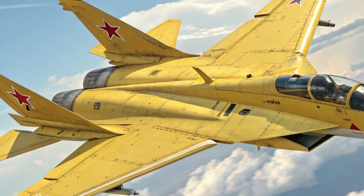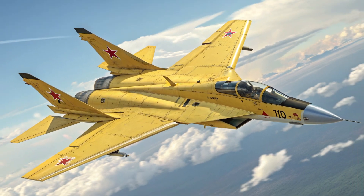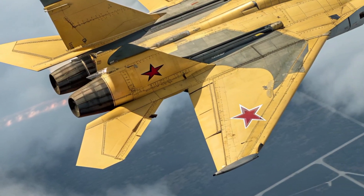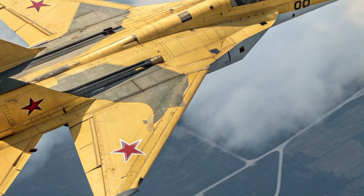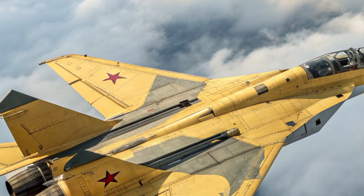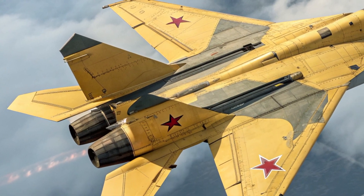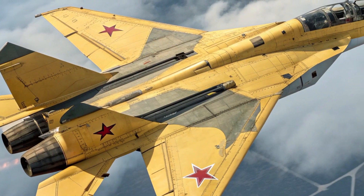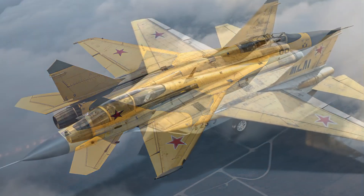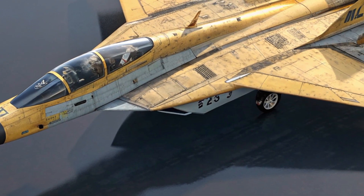The exterior of the MIG-41 is unlike any aircraft seen before. Its shape is defined by stealth geometry, minimizing radar detection and maximizing aerodynamic performance. The fuselage is sleek, sharp, and almost knife-like, constructed from advanced composite materials and titanium alloys that can withstand the extreme heat generated at hypersonic speeds. The surface is coated with a special radar-absorbent material and heat-resistant finish that allows it to remain undetectable and stable even at Mach 4 or beyond.